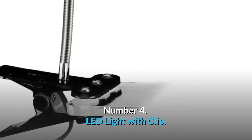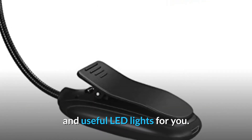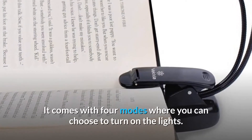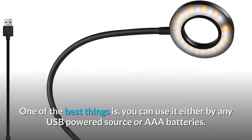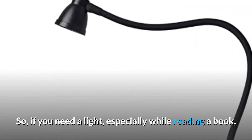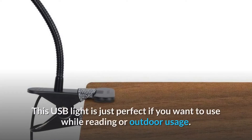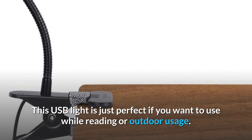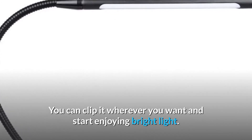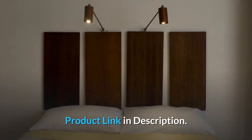Number 4: LED Light with Clip. If you are looking for a USB LED light, this is one of the handiest and most useful options. You can easily clip it onto your book or anywhere you want. It comes with four modes where you can choose how to turn on the lights. One of the best things is you can use it either by any USB-powered source or triple-A batteries. If you need a light especially while reading a book or during camping, this USB light is going to help you a lot. It's very handy and easy to use. Product link in description.